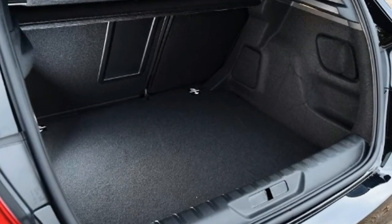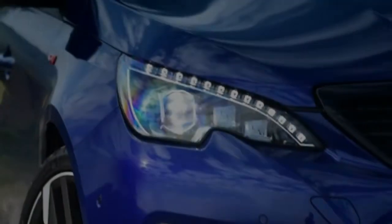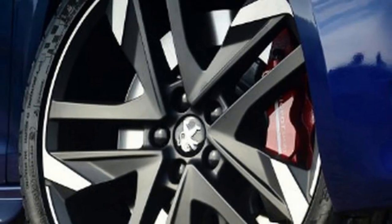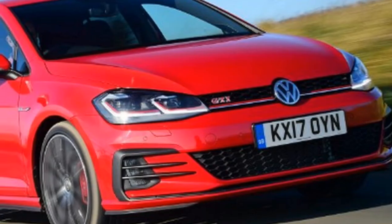Volkswagen Golf GTI — tester's notes: the standard GTI gets a 227bhp version of the engine in this car. It still offers strong performance, but loses the bigger brakes and the front differential that make this car work so well as a performance model.